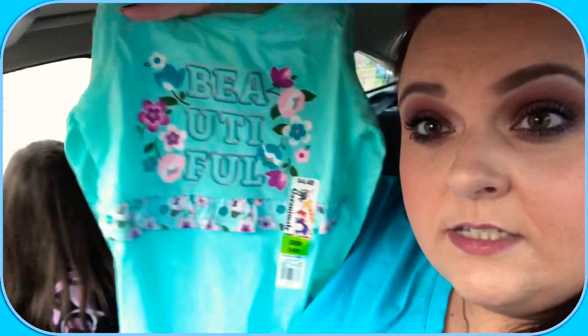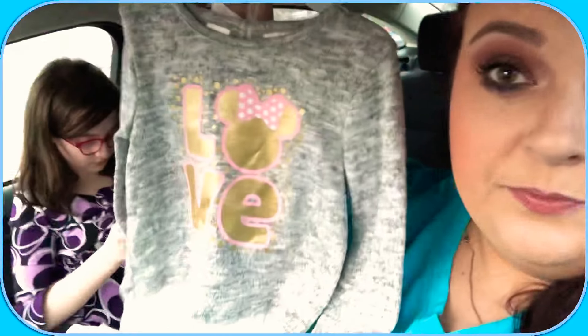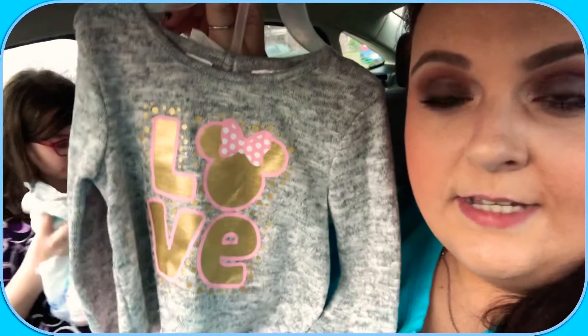Then here is the teal onesie that I got to match the teal pants — it just says 'Beautiful.' I think I got about eight or nine different outfits altogether. My favorite is this little sweater that says 'Love' and has Minnie's head on it, with lacy detailing at the bottom, and the pants are pink polka dot. It's so adorable — I can't wait for her to wear this one.